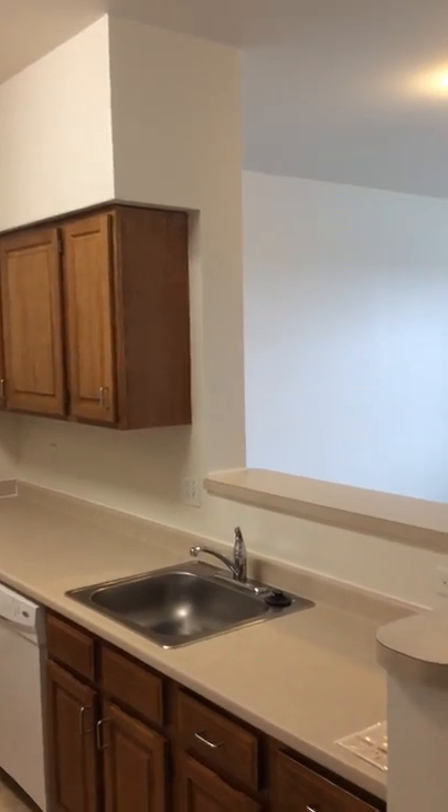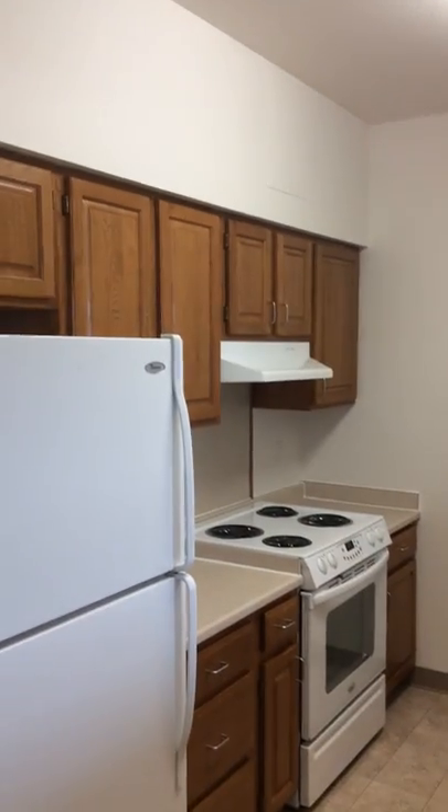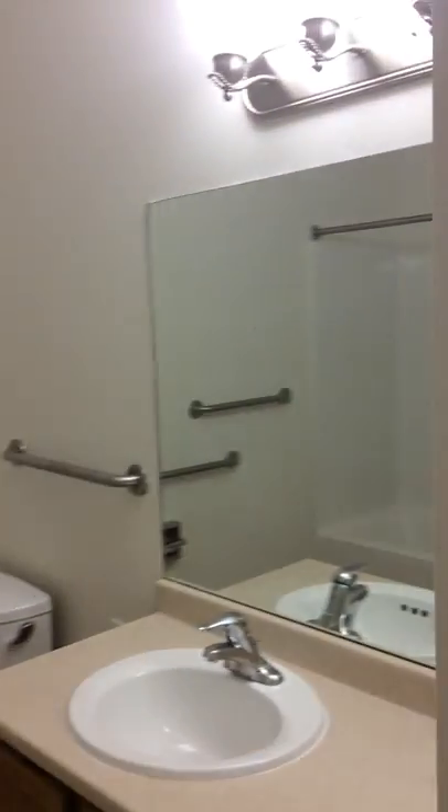Welcome to 475 Garnet Courts, two bedroom, two bathroom apartment. Here to the left of the front door is your kitchen. To the right is a linen closet and your bathroom, first of two.